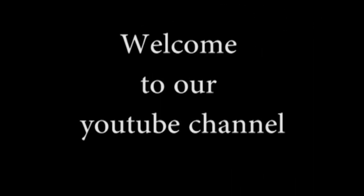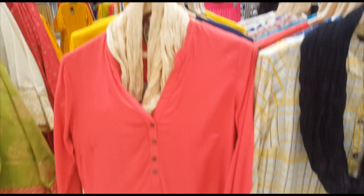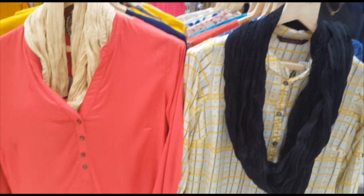Hello! Welcome to our YouTube channel. Please do subscribe. We will see you in VR Mall, Pantalone Shops.